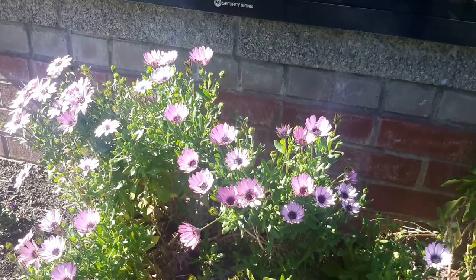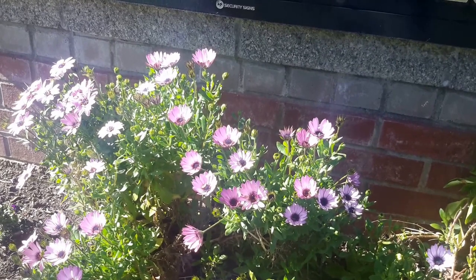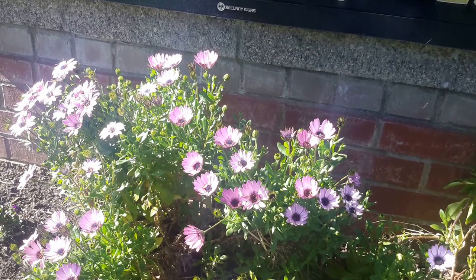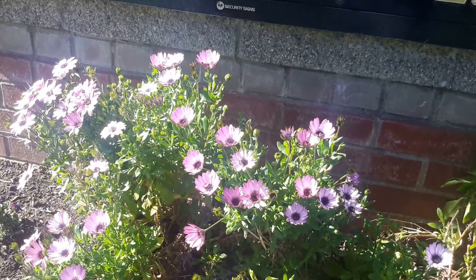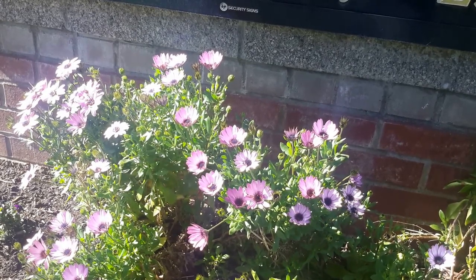It does best with regular water, but it can take a hot snap just fine and make it through, as long as it gets some water on the other end of that and it's not too dried out. But it's a very reliable, great annual plant.